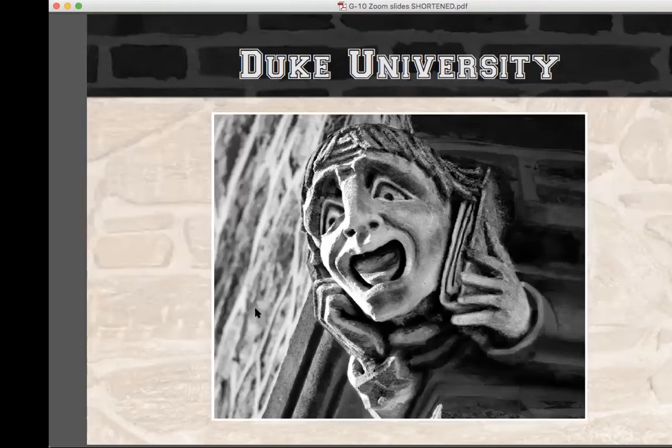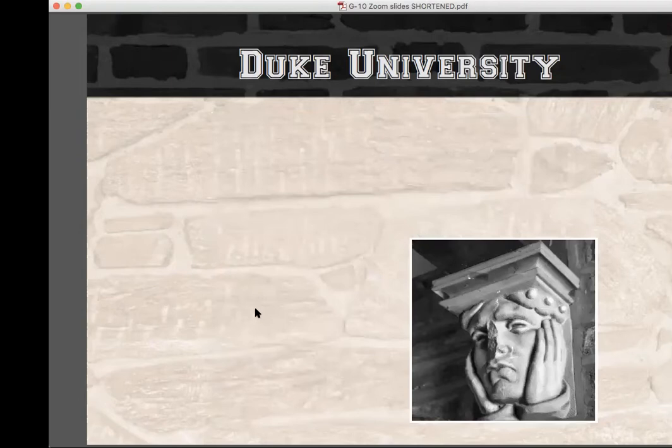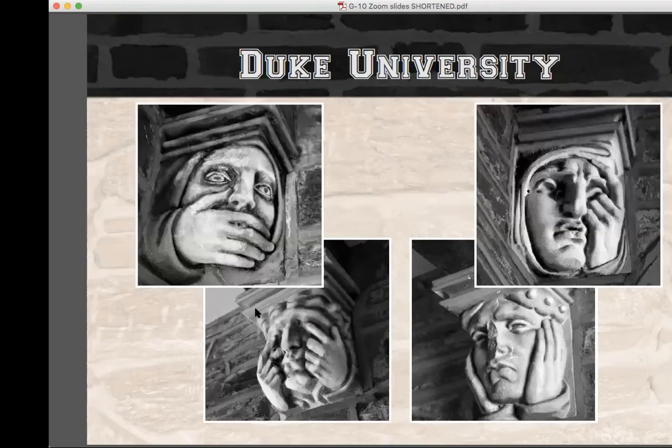The vestibule in the residence quadrangle has a series of allegorical grotesques that convey an important overall message — that of hear no evil, see no evil, speak no evil, and think no evil. Taken individually, they are merely classical heads sporting vague hand gestures, but they enhance the meaning of one another by being located so close together, implying a theme: the four ways to avoid the many temptations inherent in college life.